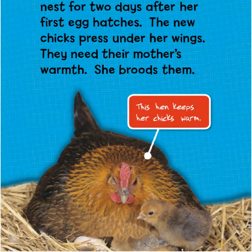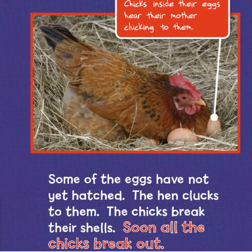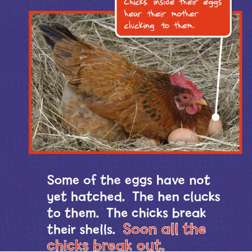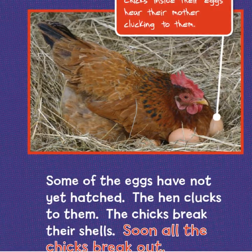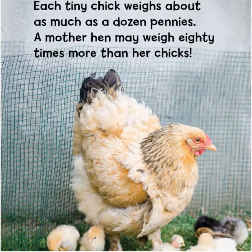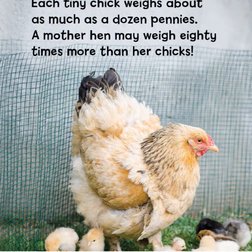The new chicks press under her wings — they need their mother's warmth. She broods them. Chicks inside their eggs hear their mother clucking to them. The hen clucks to the eggs that have not yet hatched, and the chicks break their shells. Soon all the chicks break out. Each tiny chick weighs about as much as a dozen pennies, and a mother hen may weigh 80 times more than her chicks.